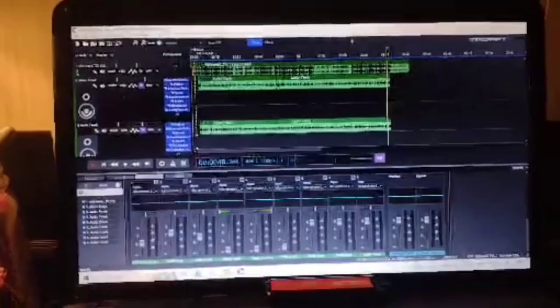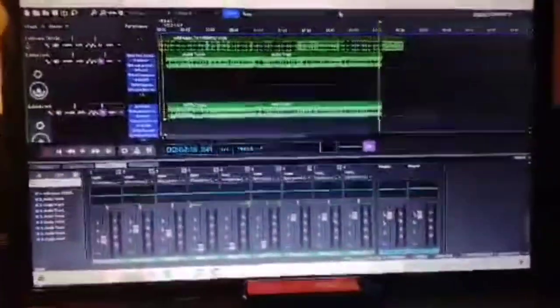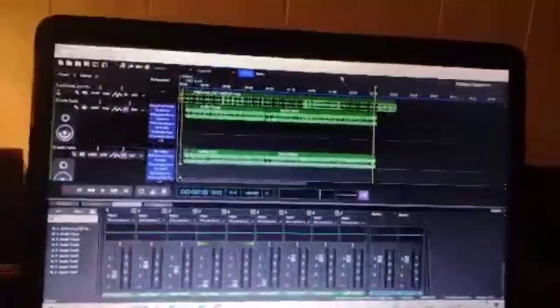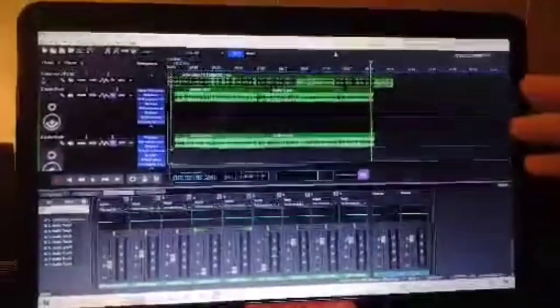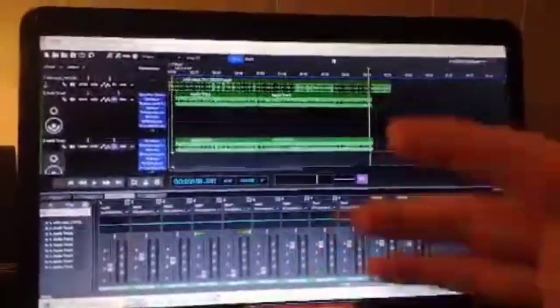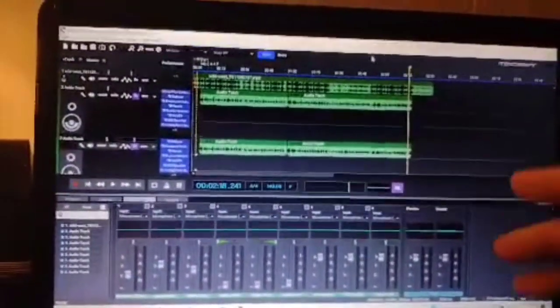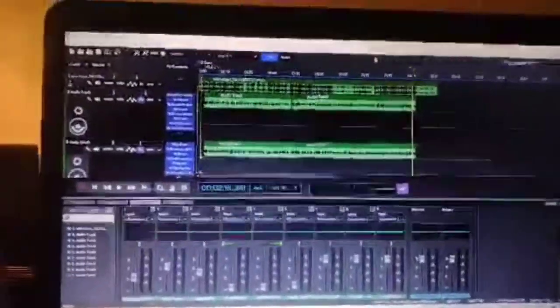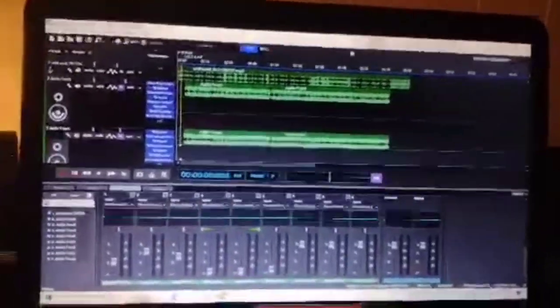This here is my DAW — I use Mixcraft 9 Pro Studio. If you haven't upgraded to the Pro Studio, I really advise you do that. It comes with good stock plugins and additional plugins. It does not say 'trial' so you don't have to worry about your recording stopping and saying your Mixcraft trial is almost over.